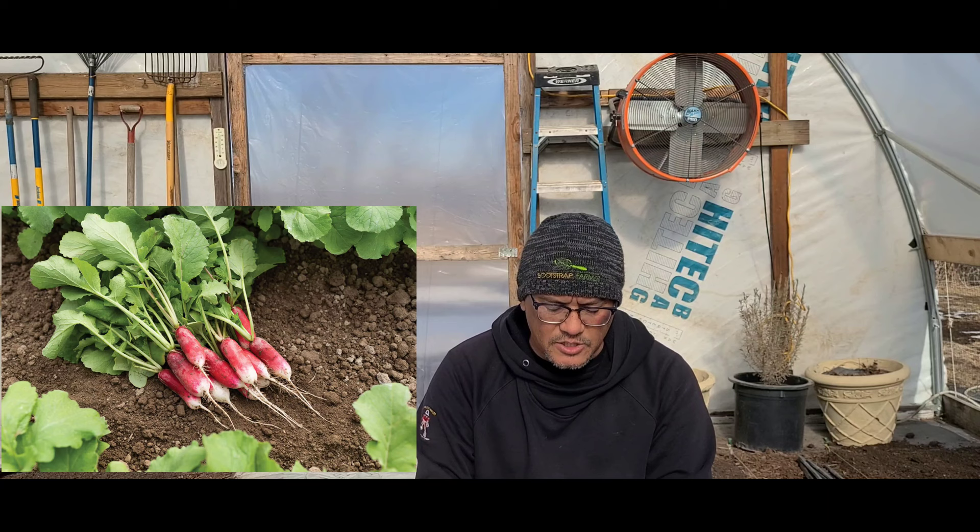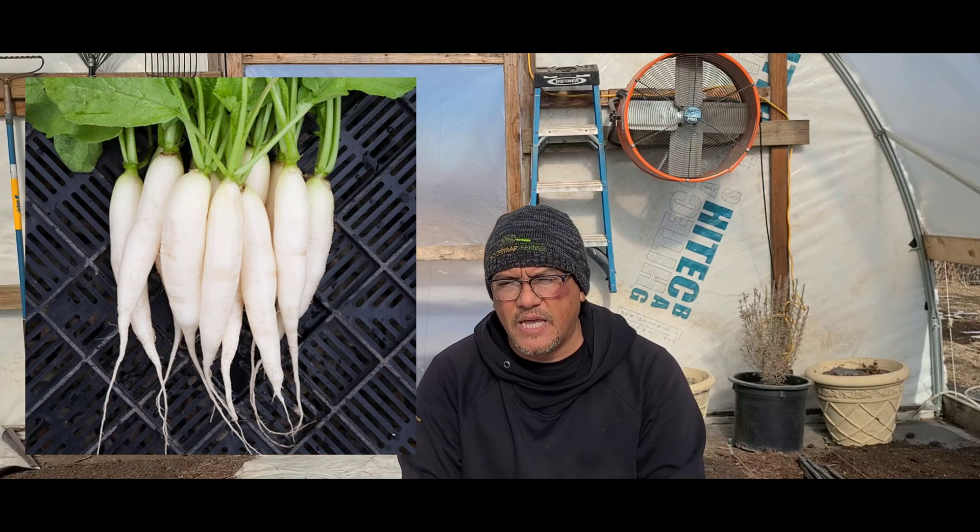Next on the list is radish. We grow two types here: French Breakfast, your standard cylindrical type — red with a white bottom, looks good, sells great. The next is White Icicle. We've had a couple people ask for those, but we don't grow as many — maybe a bed of French Breakfast and a quarter bed of White Icicle.